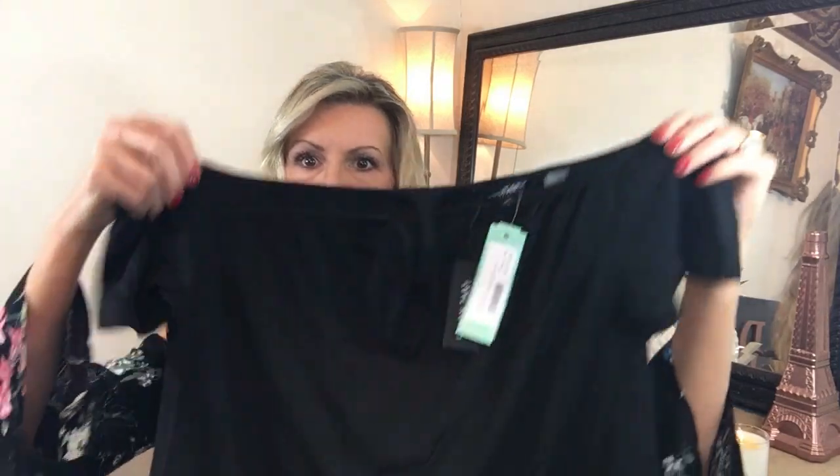The next thing she sent me in black — because I obviously have a thing for black — is this little top, and it has this little crisscross design. I love this. Oh my goodness. Yes, I am in so much trouble. This is the Alita Cold Shoulder Knit Top in a medium. Can't wait to try that on.